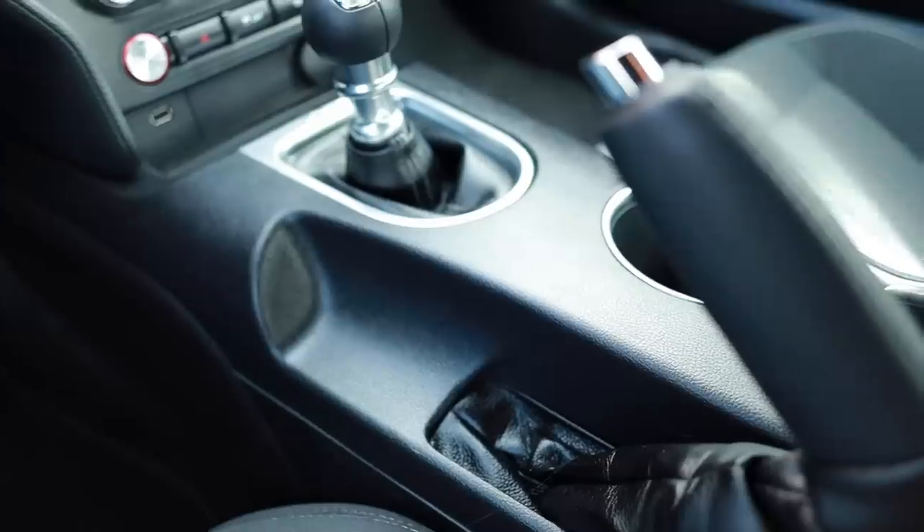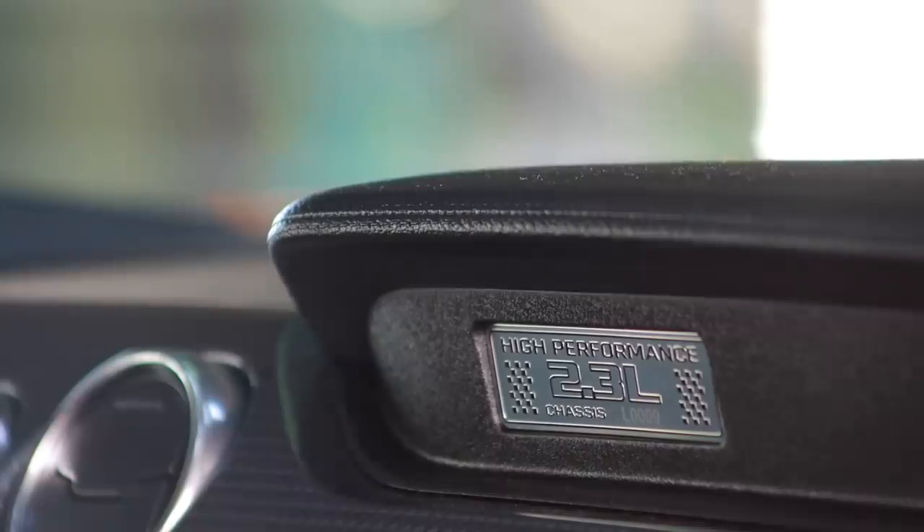The back seat on here is pointless — it's for backpacks only. There are no features of any sort of comfort back here; there's a hook you can stick your finger in and that's about it. It does have a ratchet-style e-brake — thank you for not using an electronic one, that's what's up. There's also a little plaque on the dash that lets you know this is chassis number L0009 — the ninth one built — and it went to press reviews.